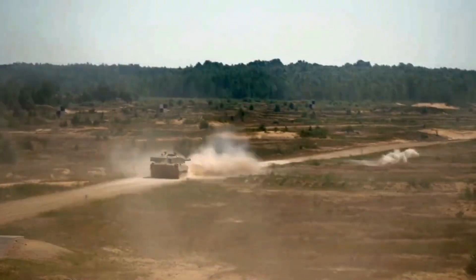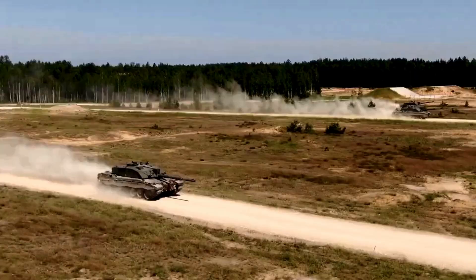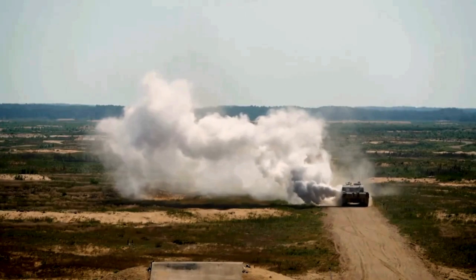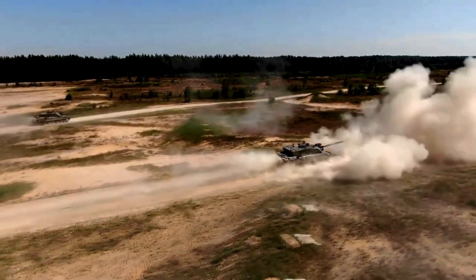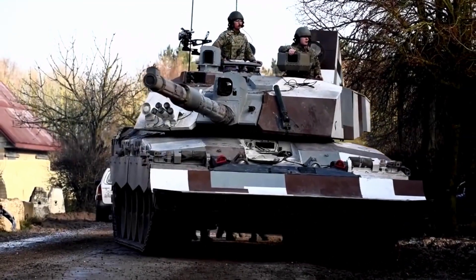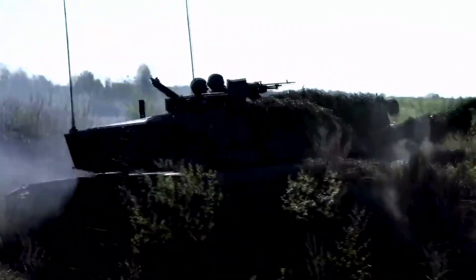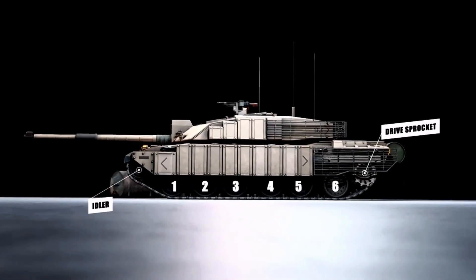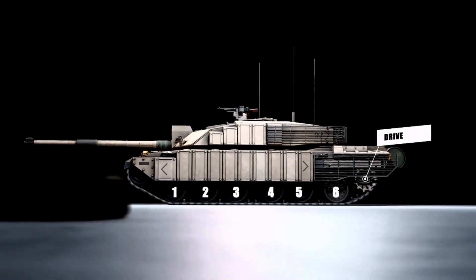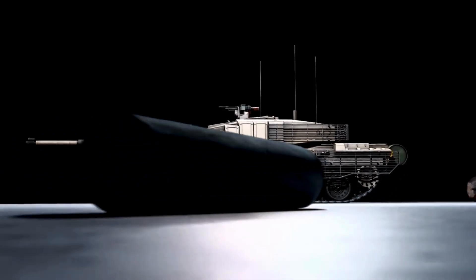The Challenger 2 has a 12-cylinder, 1,200-horsepower Perkins Caterpillar CV12 diesel engine and a David Brown TN54 gearbox with six forward and two reverse gears. The vehicle rides on a hydropneumatic suspension system of second-generation Hydrogas development. The tank has six aluminum road wheels, a drive sprocket at the rear, an idler at the front, and two track return rollers on either side. The upper part of the track is covered by conventional aluminum skirts.